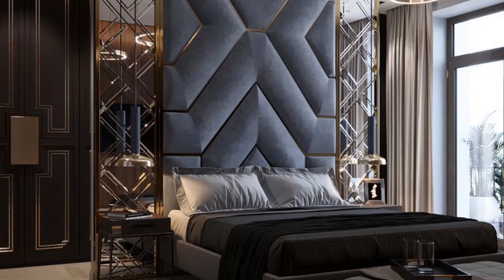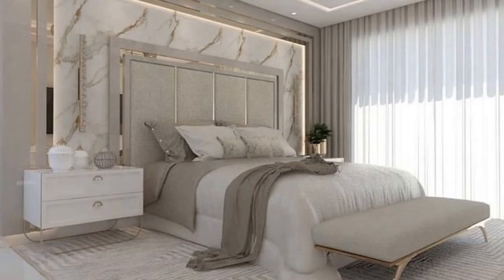Just look at this first idea — it is a simple design bed and the back of the bed is looking so beautiful because it is designed with foam and woodwork. On both sides of the bedroom there are pillars designed with mirrors, which are looking very attractive. The cupboard in this room is also looking amazing.